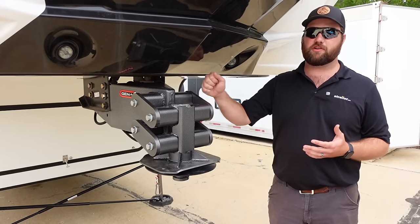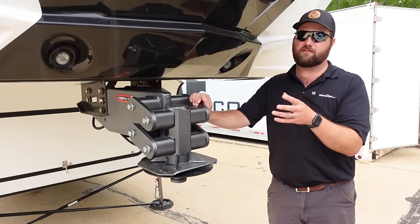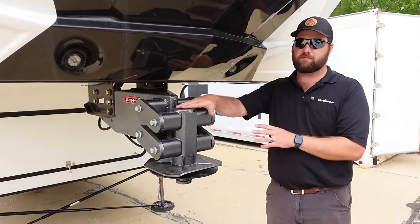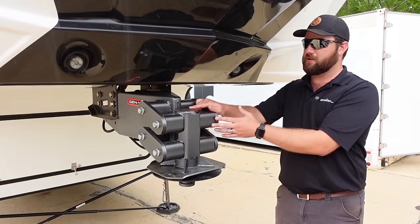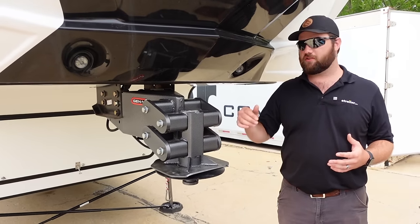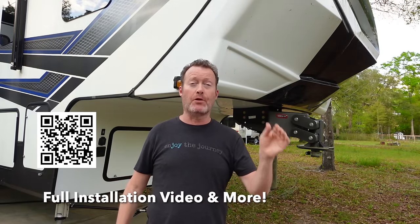That tongue weight is what you need to get the most out of this. If your tongue weight is only 1,500 to 2,000 pounds for this specific model, it's going to feel like driving with a normal fifth wheel kingpin. If it's over the limit, you're going to crush it and it won't perform. For the full install with all the details of our Gen Y executive pinbox, the link is down in the description.